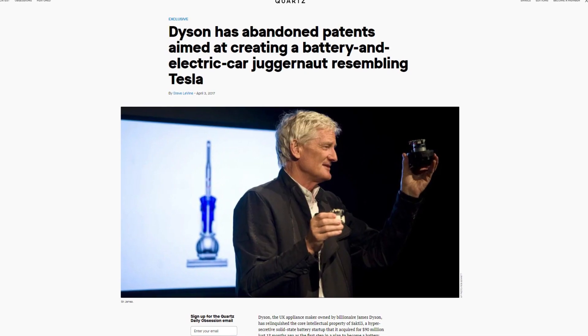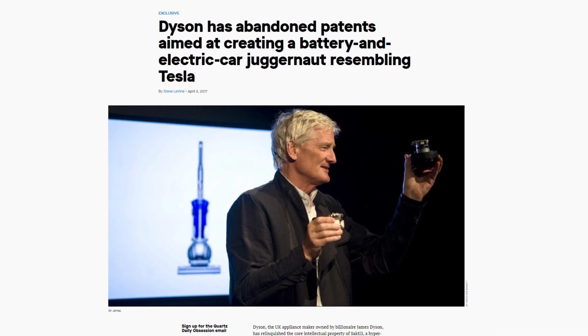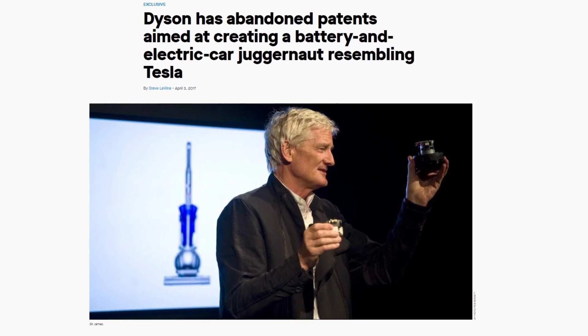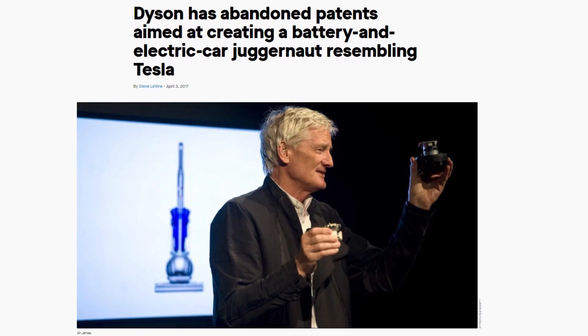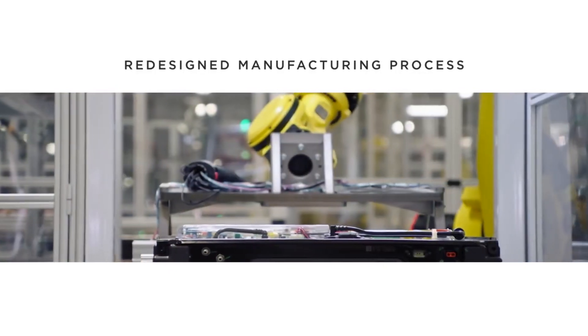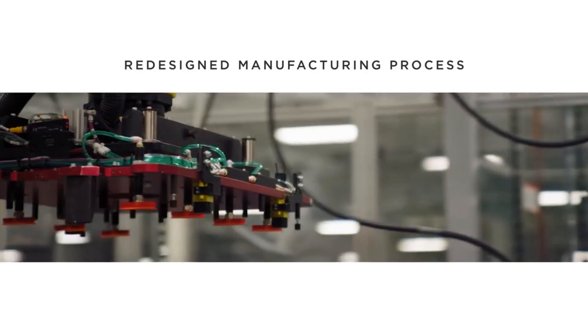Well, Dyson tried this approach with its investment into Sakti3, a solid-state battery start-up that it acquired for $90 million with ambitions on developing solid-state batteries and electric vehicles to rival Tesla. However, things didn't work out and they abandoned their patents. Tesla have some of the world's leading battery experts, and if they thought that solid-state batteries were the answer, I have no doubt that they would move in that direction before anyone else.